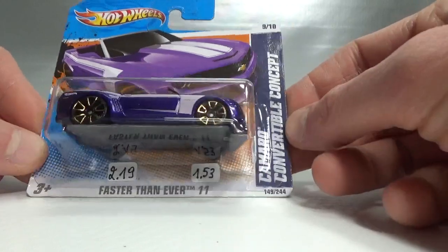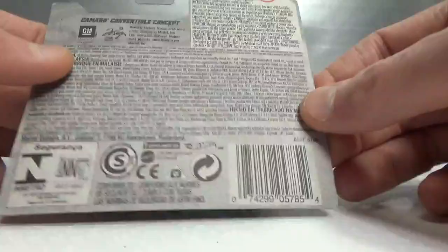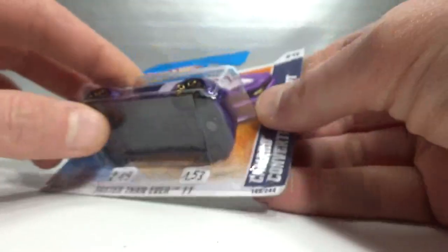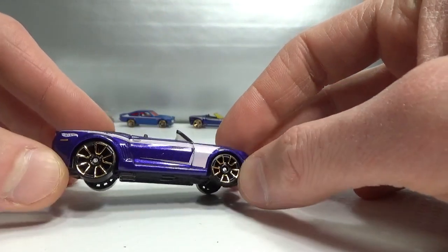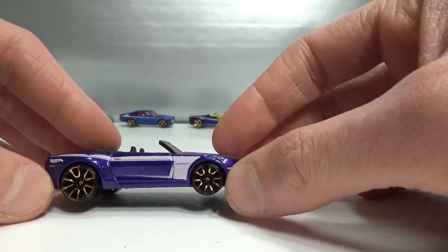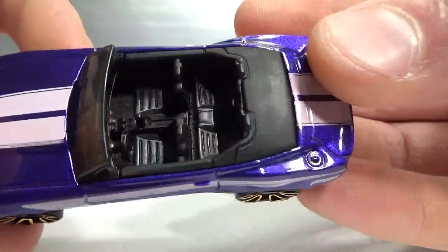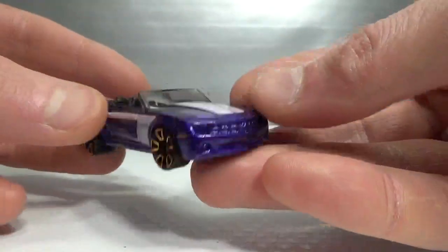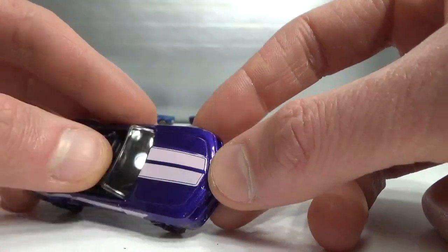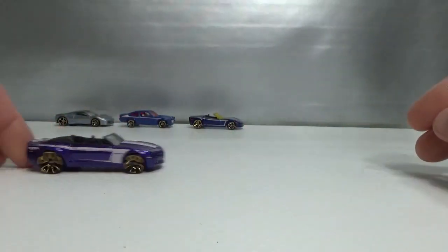Then we got this Camaro Convertible Concept. On the short card it only says 'Faster Than Ever' once — not again because there's not enough room on the card. This one also has the open hole wheels but in a different design; you can see through them, that's why I call them open hole. Nice interior, cut deco on the top and on the sides, but nothing in the front and the rear. That's a little bit of a smoked windscreen.